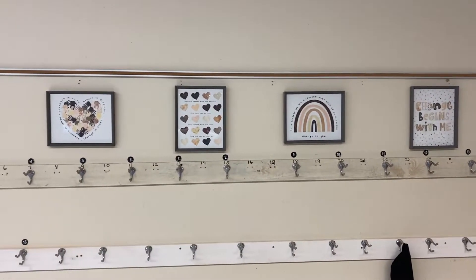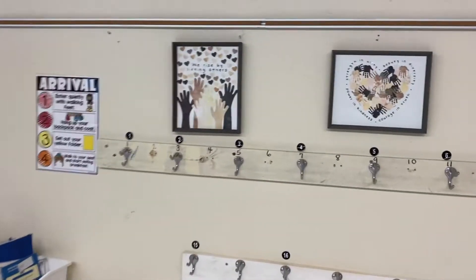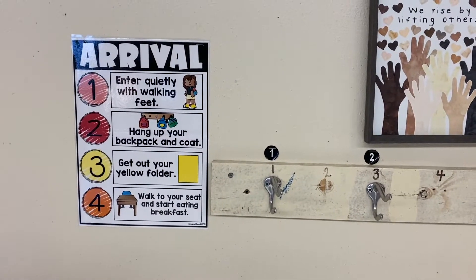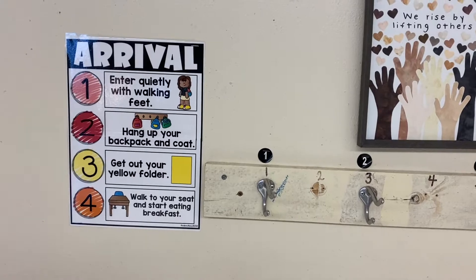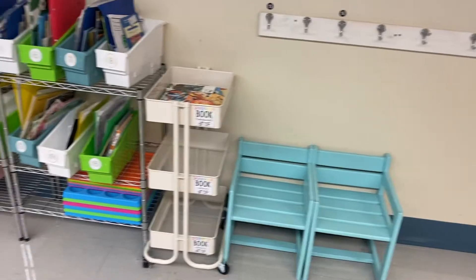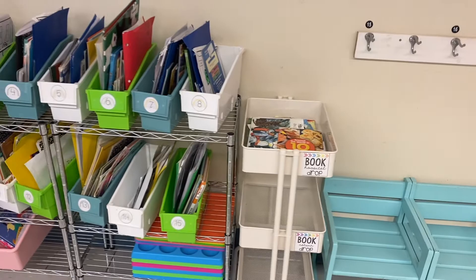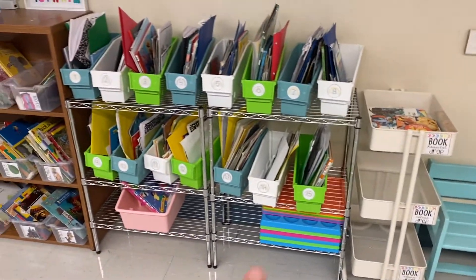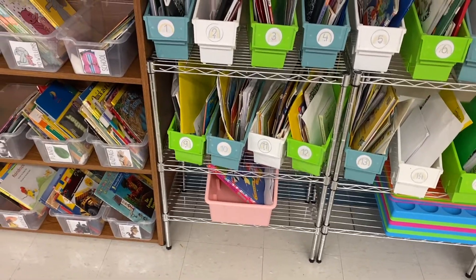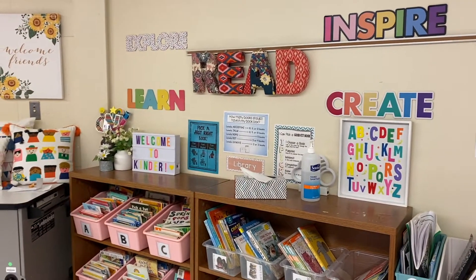This is the front-facing view — this is where they hang up their things. I do have a poster right here that tells them what to do; it matches the one on my smart board when they come in. I do have two little chairs that they can sit in. This is where we return our books. My book hospital is at the top — you can see I haven't bothered to fix any of those. Real life, y'all.